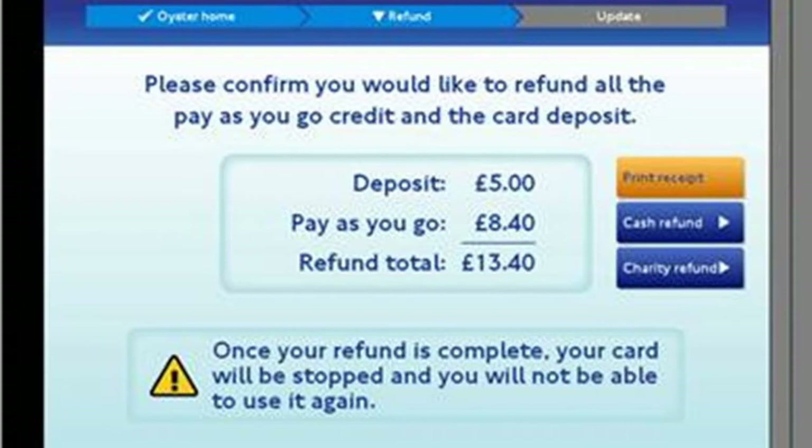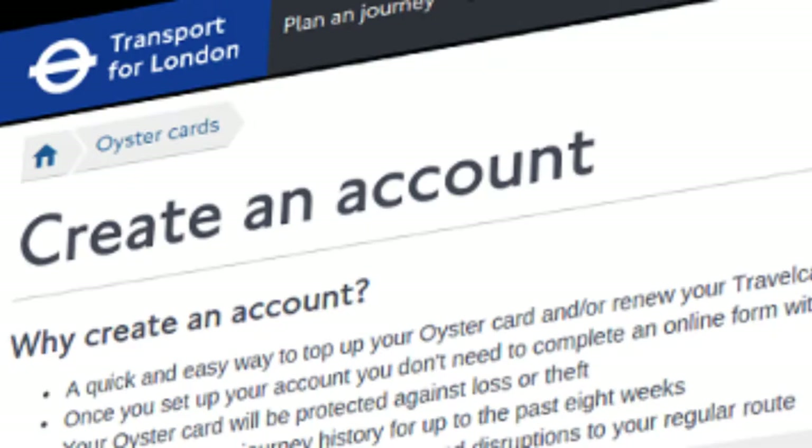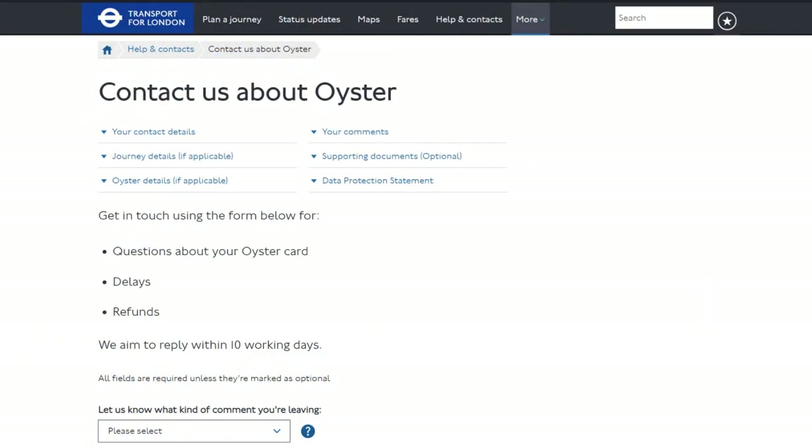To get your money back, first find out your balance to know if there's anything to reclaim. You can do this by registering your card online or checking a tube station ticket machine. You can then get your refund in one of four ways. One option is to contact TFL by filling in their online form with your contact details and Oyster card number — TFL aims to reply within 10 working days.